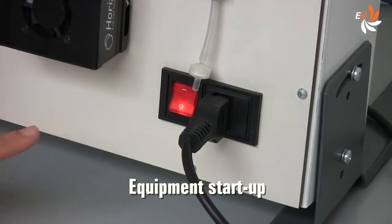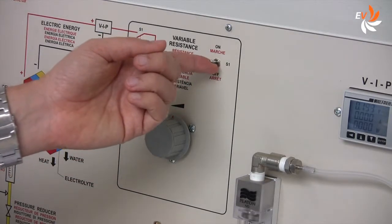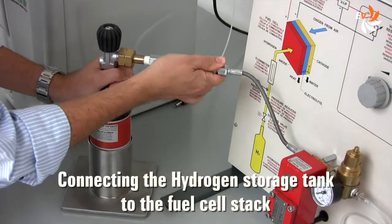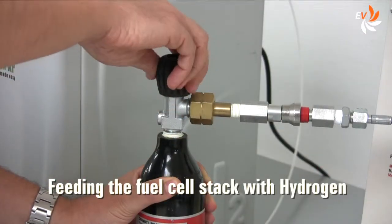Let us switch the system on, operating the main switch as well as the resistance switch. Now we need to feed the fuel cell stack with hydrogen, connecting the hydrogen storage cylinder and operating its valve.